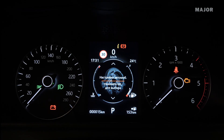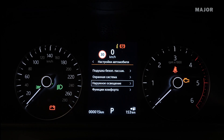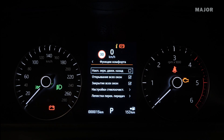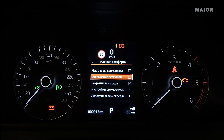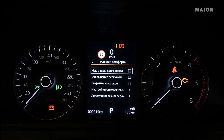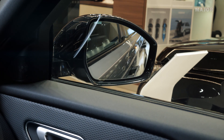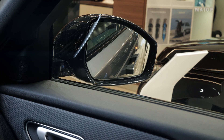Для того, чтобы активировать зеркала так, чтобы в момент движения задним ходом они опускались вниз, нужно зайти в бортовой компьютер, выбрать соответствующий раздел и нажать кнопку. Теперь при каждом включении заднего хода зеркала будут опускаться вниз, чтобы вы видели, что располагается под вашими колесами.